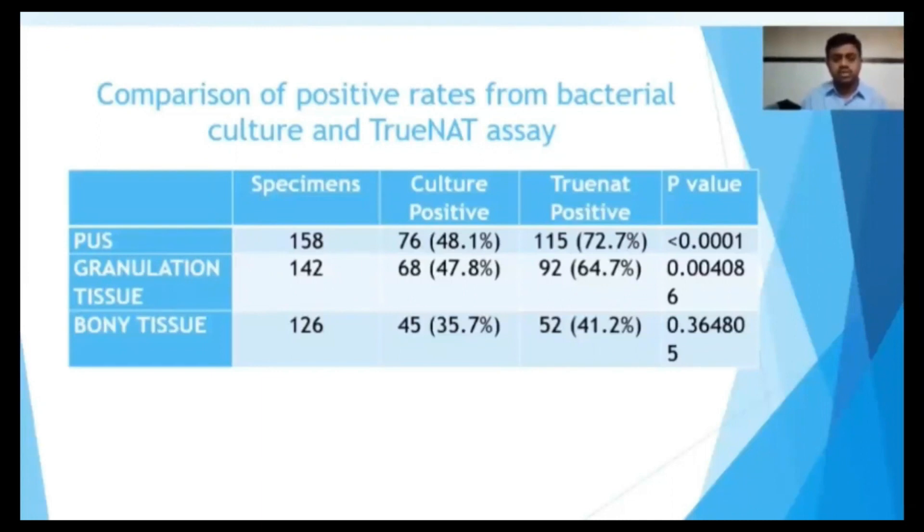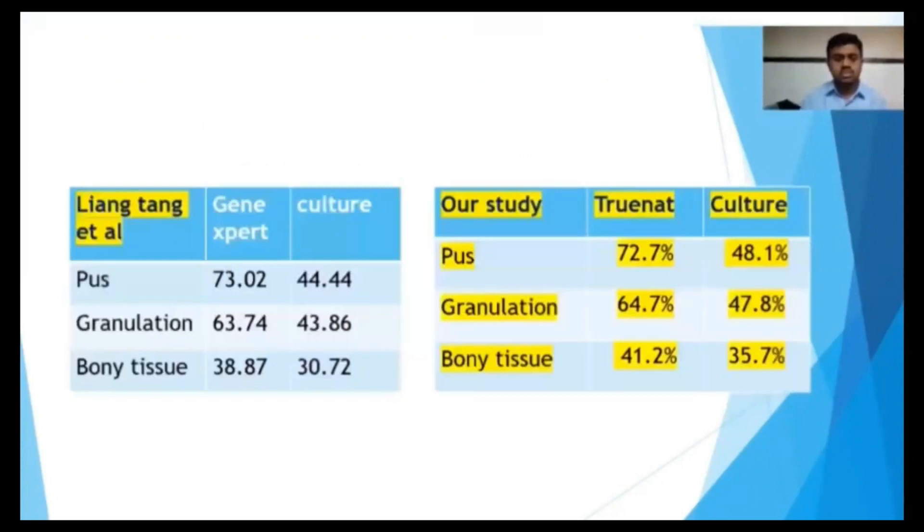For bony tissue, the culture positive rate is 35% and TrueNat is 41%, but this difference is not statistically significant. There are similar studies done by Pang et al., comparing GeneXpert and culture, and their results highly correlate with our study.